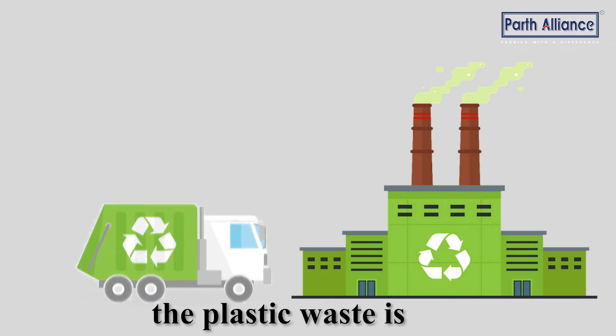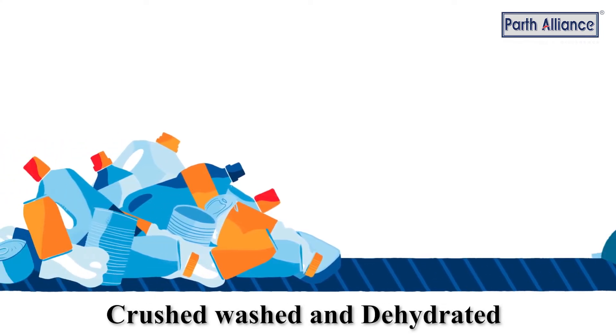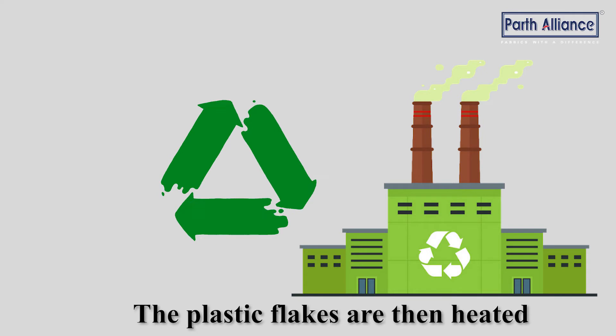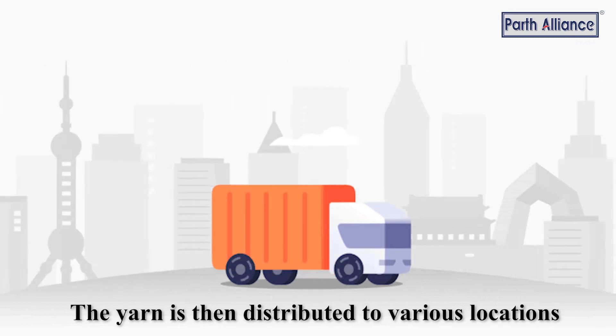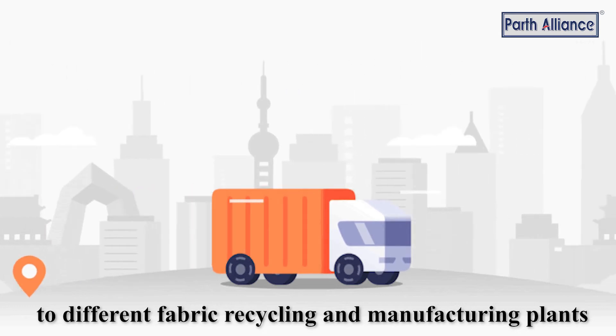In the processing unit, the plastic waste is crushed, washed, and dehydrated, leaving just plastic flakes. The plastic flakes are then heated, cooled, and dried to form yarn. The yarn is then distributed to various locations, to different fabric recycling and manufacturing plants.